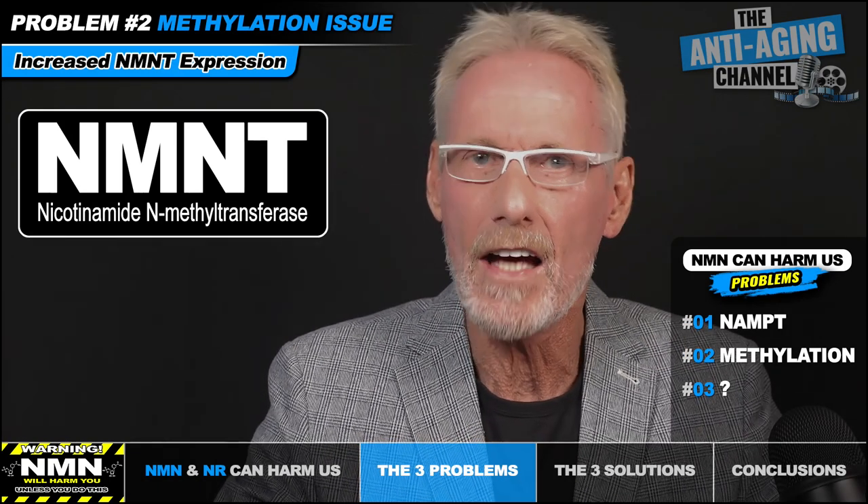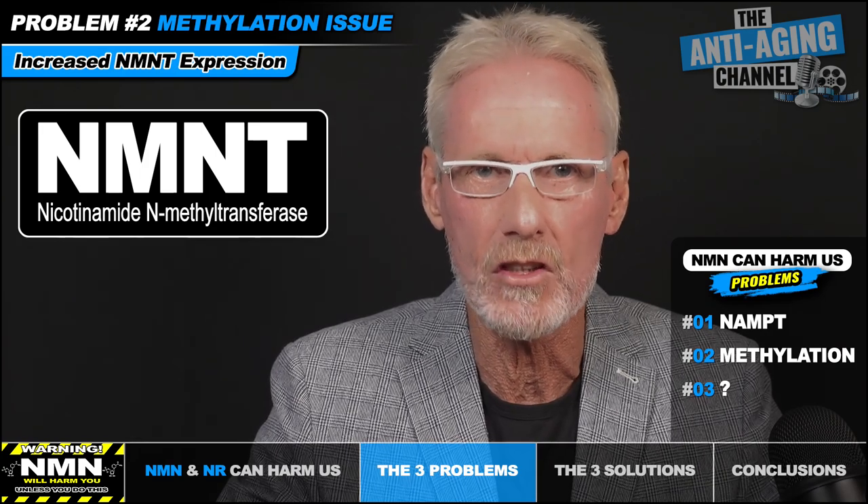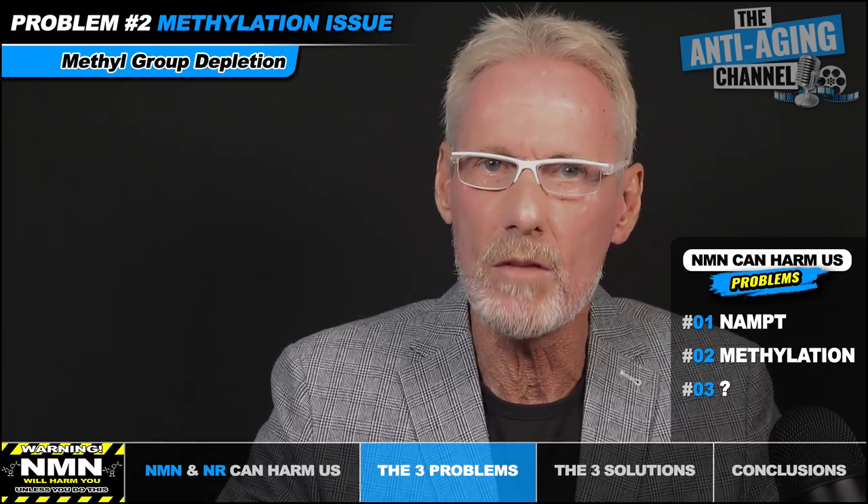As we age, we experience increased expression of NNMT since the cell is actively trying to remove ever-increasing amounts of excess nicotinamide that is no longer being recycled efficiently. Unfortunately, there's a price to pay: our cells now require a huge amount of methyl groups in order to process the excess nicotinamide, which can result in methyl donor depletion. This means our cells could potentially have insufficient methyl groups available to satisfy the demands of other important bodily processes. Thankfully, there is a solution, which I'll reveal shortly.